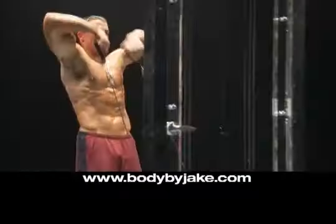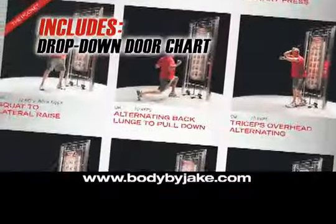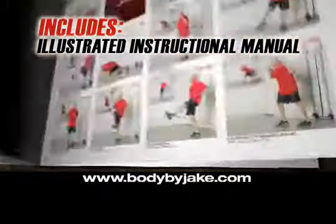Call now and get your own Tower 200 with 200 pounds of explosive resistance, plus the body-shredding drop-down workout chart and an instructional manual with 200 killer exercises.